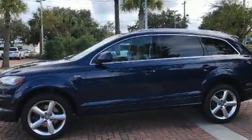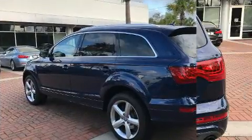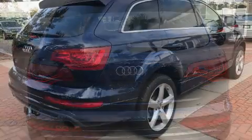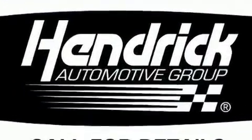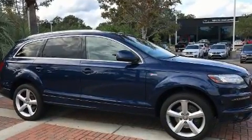...leather upholstery, one-touch window functionality, power front seats, and a split folding rear seat. Third row seats expand the maximum passenger capacity to seven. With high-intensity discharge headlights illuminating your path, you'll always appreciate maximum visibility.